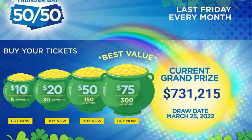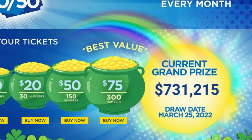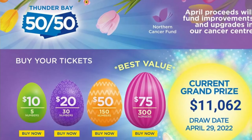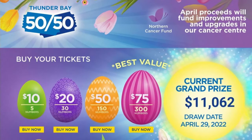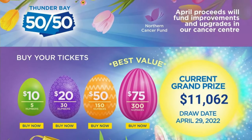Durham says on the last Friday of every month he's told his wife 'today is the day' — and that day has finally arrived. He says he'll use the money to pay for school for his kids and to pay off some bills. Next month's grand prize has already exceeded $11,000 in just a few hours, with that draw taking place on April 29th.